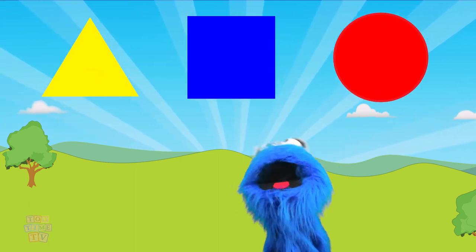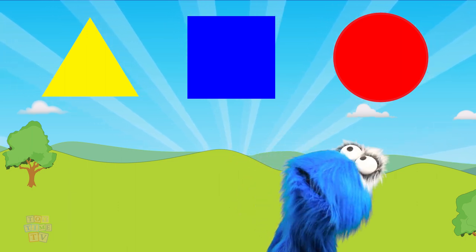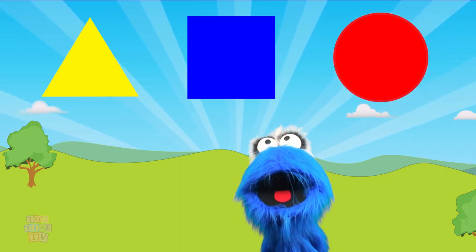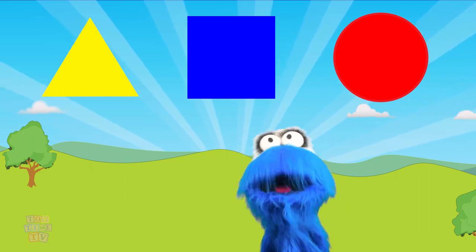There are three things above me! Which one is the circle? The first one doesn't look like a circle because it's all pointy and there are three points on it. So that wouldn't be a circle.